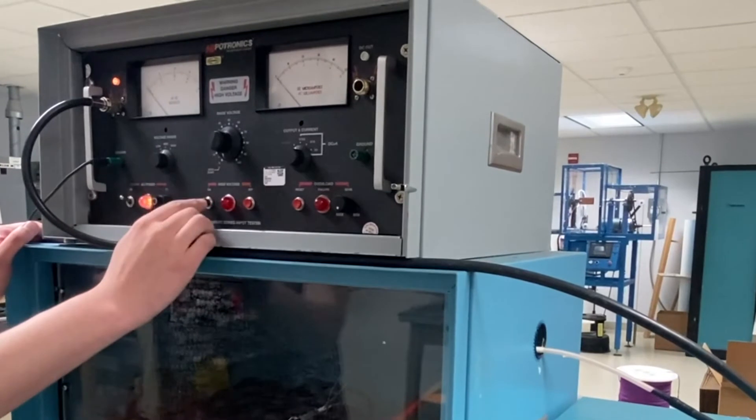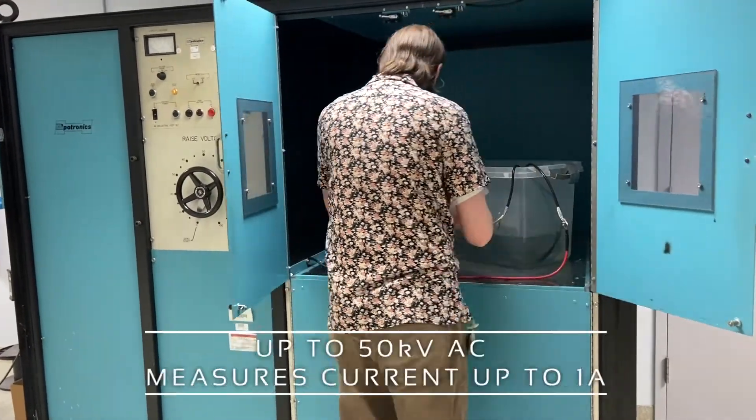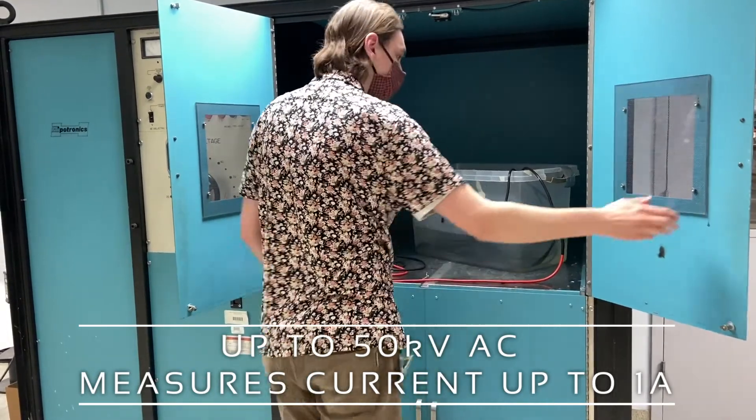At New England Wire, we can test products up to and including 50 kV AC, as well as perform leakage current measurements up to 1 amp.